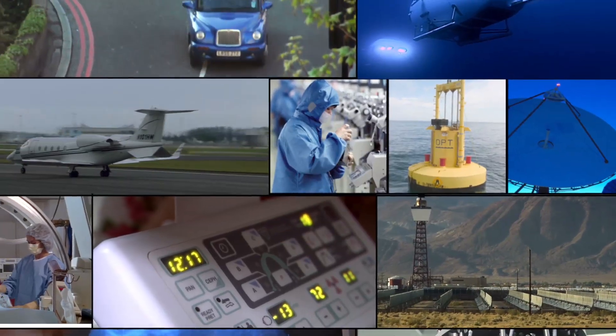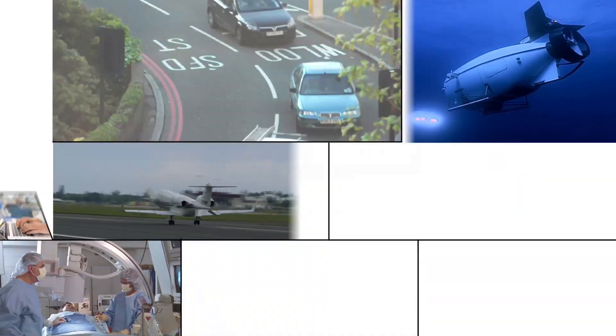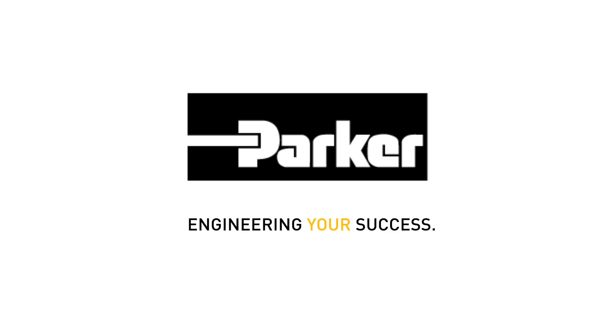A seal. A simple thing. Yet it can take us where we've never been before. Parker. Engineering your success.